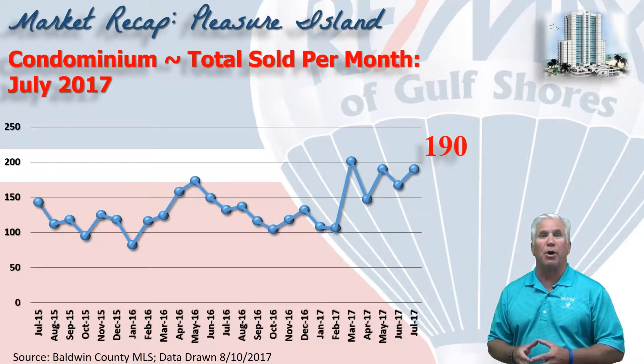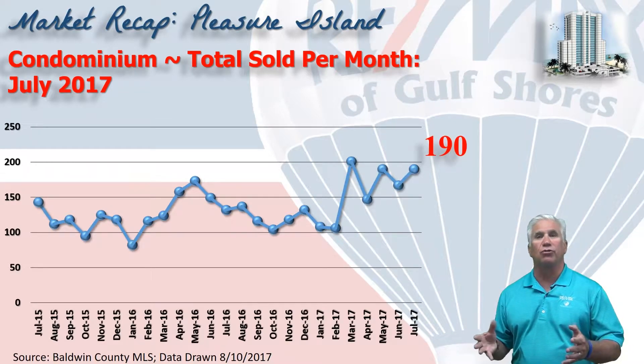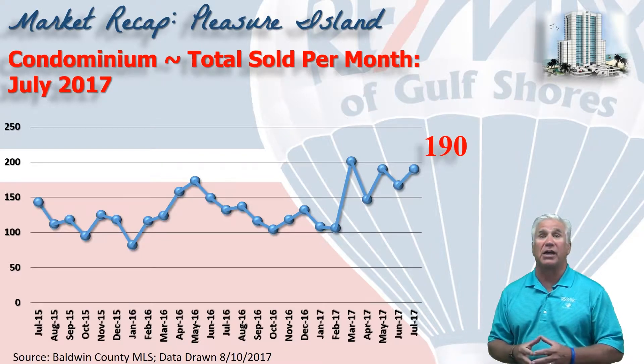This chart shows condo sales on a month-by-month basis over the last two years. And look at the last five months, representing five of the strongest months we've seen in decades.